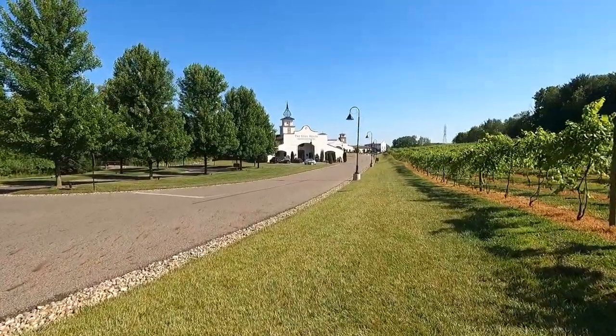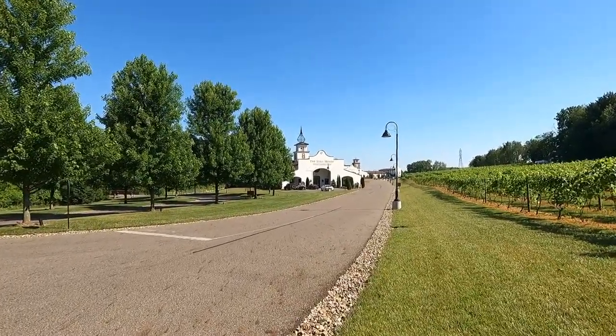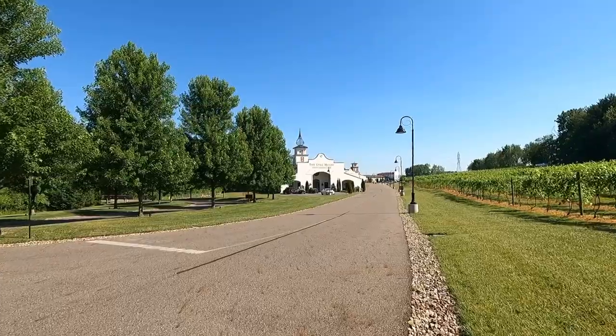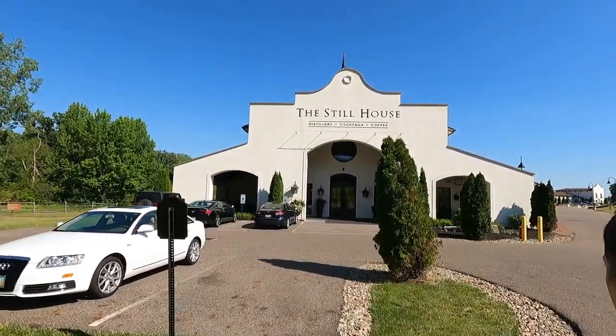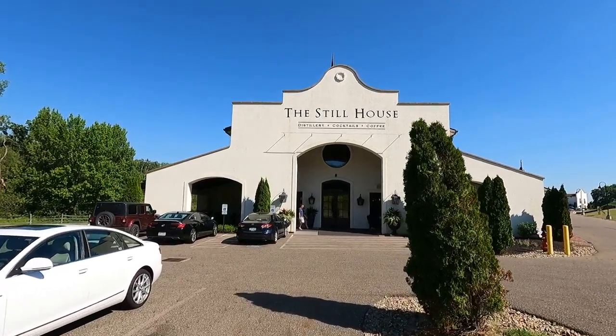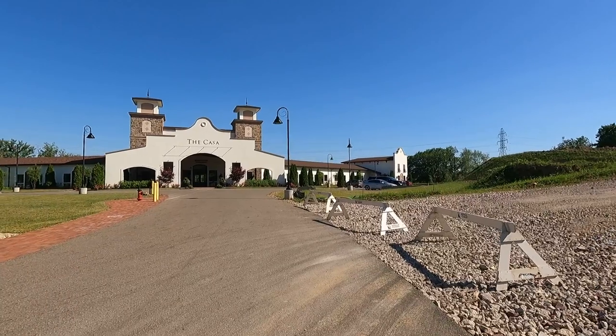This is the still house. Apparently this building was built or remodelled after a church in Italy. You can see it's a distillery — they do cocktails and coffee here. So I think that's where we're gonna head in and see what it looks like. Unfortunately, the still house was closed that day.